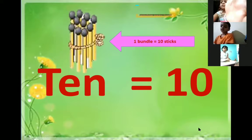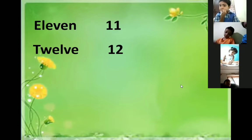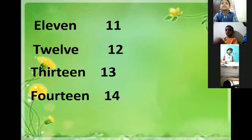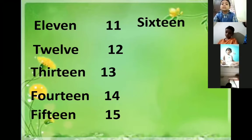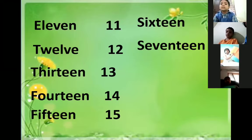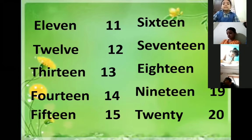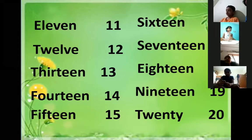And already we learned the number names from 11 to 20: ELEVEN-11, TWELVE-12, THIRTEEN-13, FOURTEEN-14, FIFTEEN-15, SIXTEEN-16, SEVENTEEN-17, EIGHTEEN-18, NINETEEN-19, TWENTY-20. We also learned these number names in the previous class.